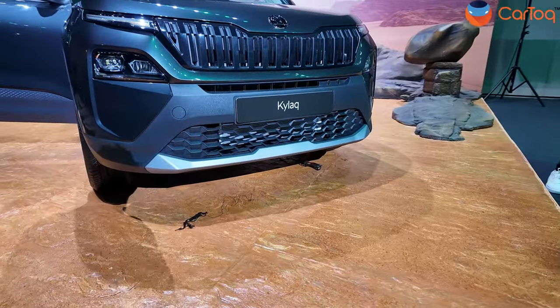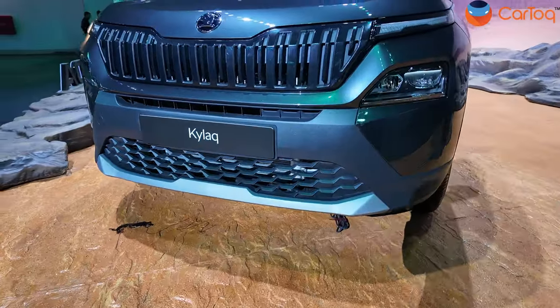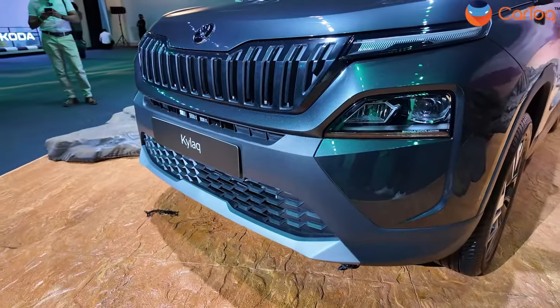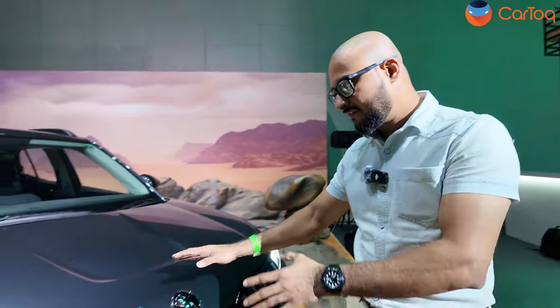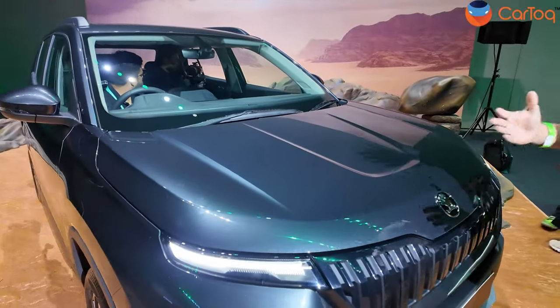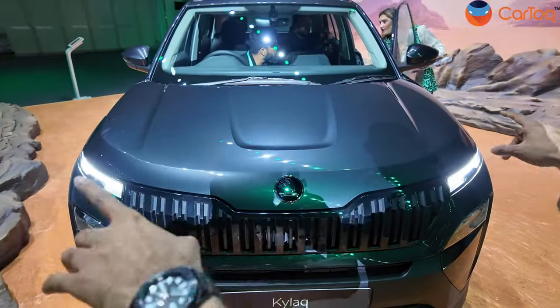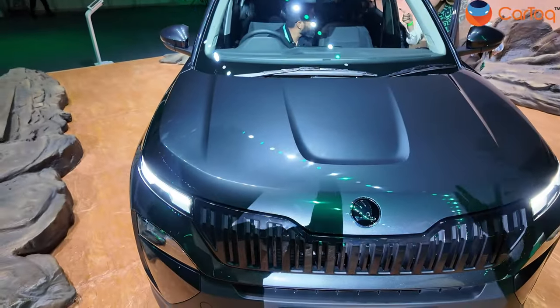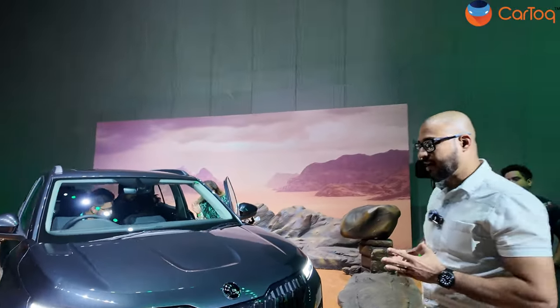Moving to the bumper, what I really like is this textured aluminum finish — where you generally get a satin finish, this textured finish really gives it that SUV character. Moving on to the bonnet, there's a lot of sculpting here and it gives the Kylaq a proper snub-nosed SUV look. That sculpting is what gives it the SUV appeal — something cool about the overall design.